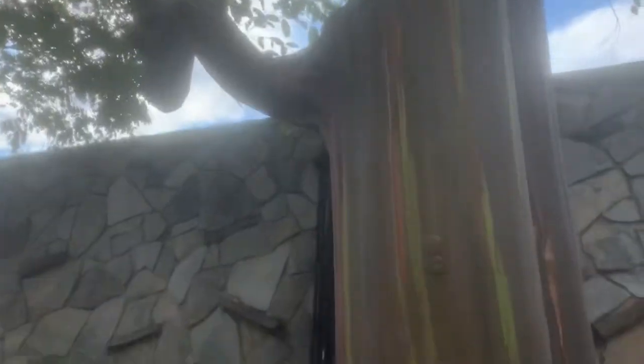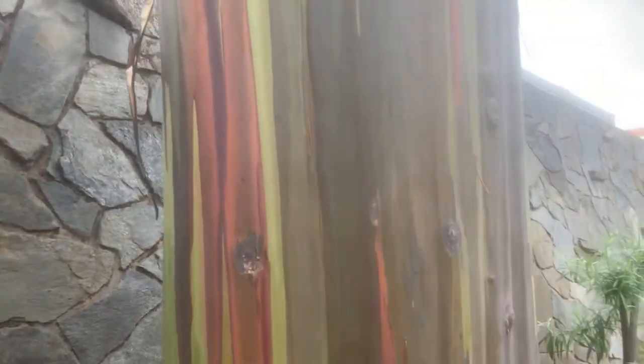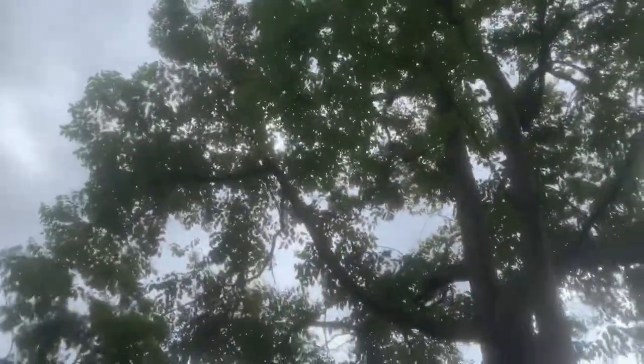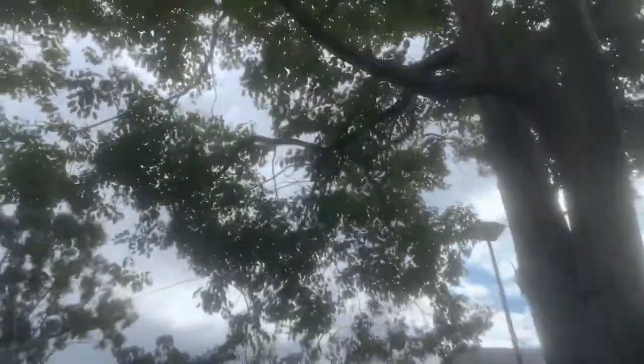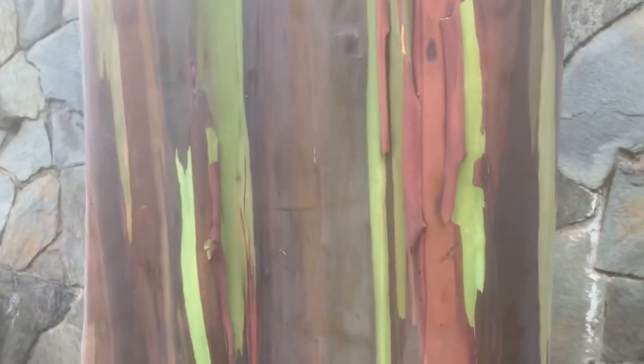One of the most spectacular ones, in my opinion. Sorry about the glare — there, that should be better. Look at that. Just unbelievable, really unbelievable. Really stunning bark. Just magnificent trees. Magnificent. I just love seeing this here. Look at the colors on this — just stunning.